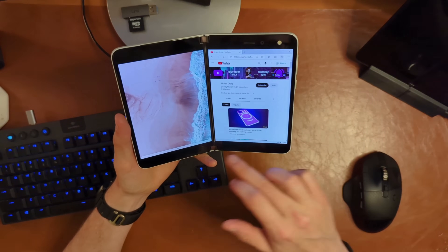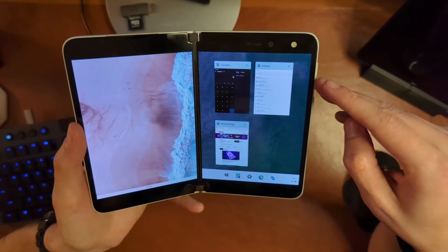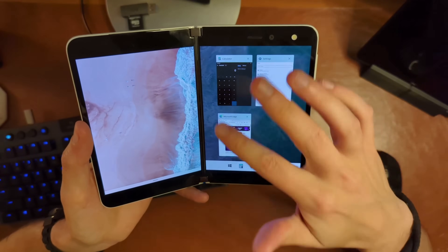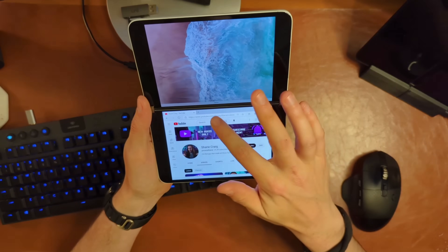Back in book mode, everything is running fine. We also have a task switcher — it's a bit different than on Duo running Android. Instead of being totally vertical, the apps are in a grid shape, which is interesting. Rotation is also working, which is very cool.